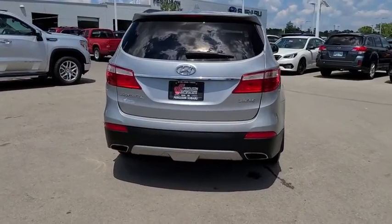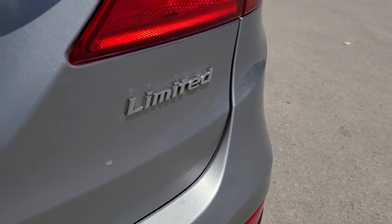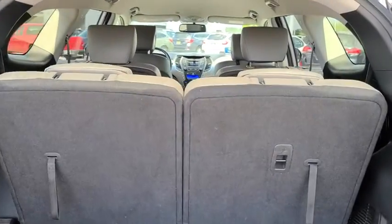Keyless entry, steering wheel audio controls, backup camera, traction control, stability control, power liftgate, anti-lock braking system, power passenger seat, Bluetooth, leather-wrapped steering wheel, adjustable steering wheel.